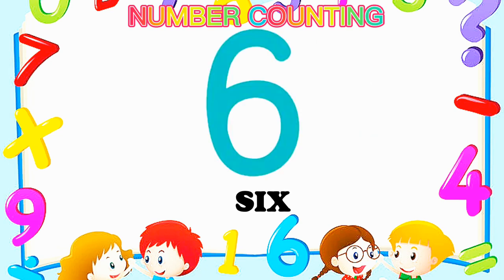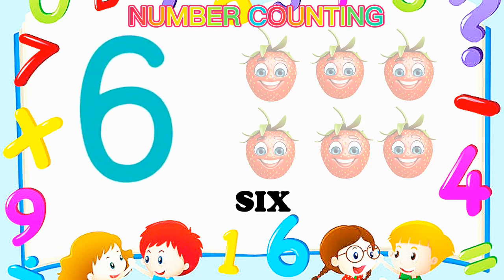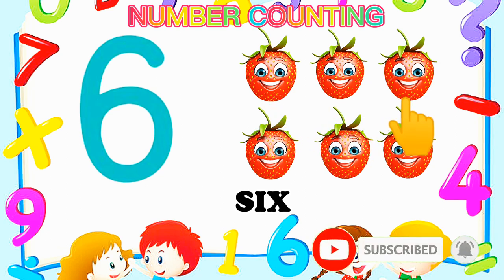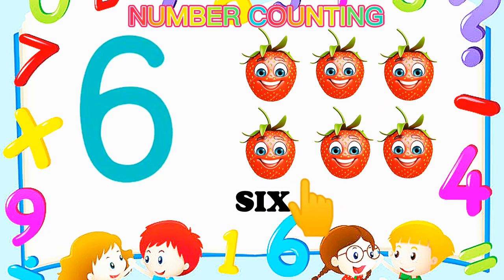Number 6 — Six strawberry. One, two, three, four, five, six. Number 6.